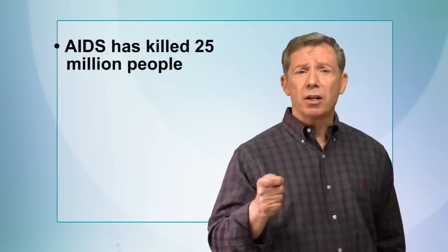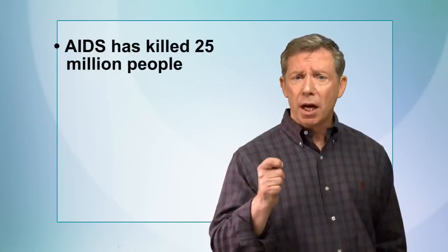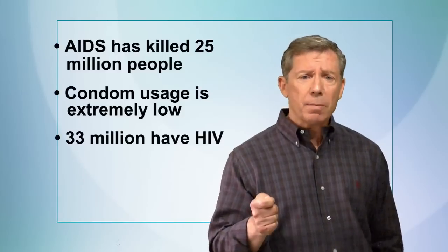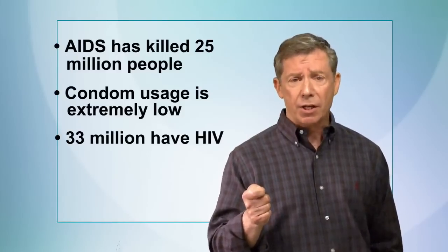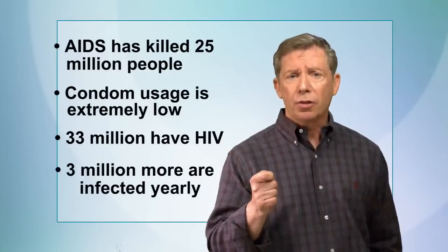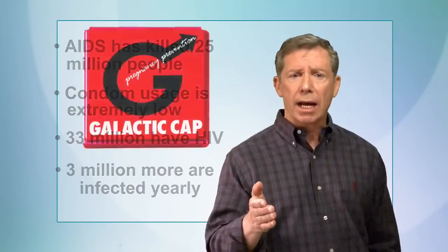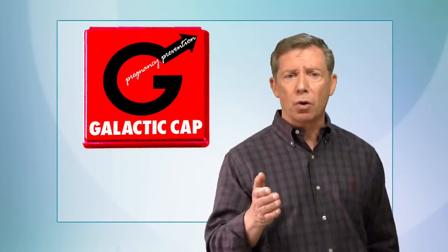Today, AIDS has killed 25 million people, and condom use around the world is extremely low. 33 million men and women currently have HIV, and every year, 3 million more are newly infected. Imagine what the availability of the Galactic Cap could do for the prevention of HIV around the world.